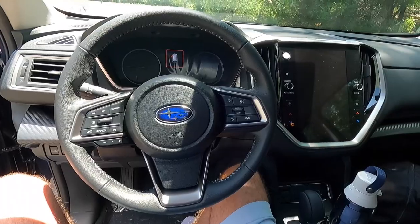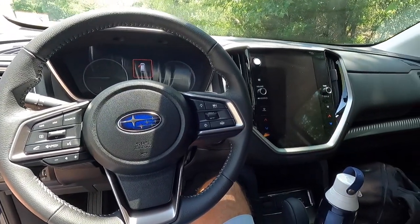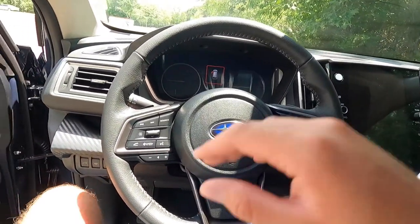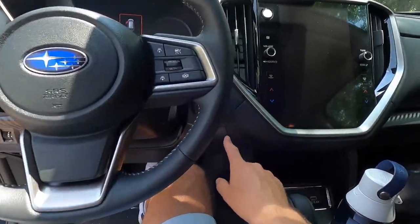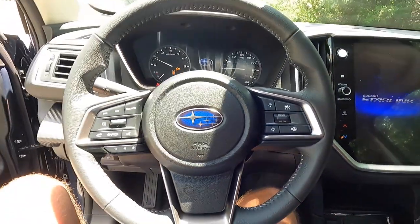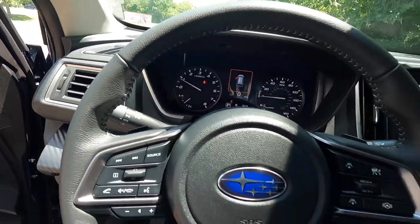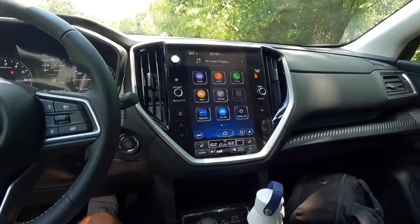What's new for the 2023 model year is this big, nice 11.6-inch screen — it is awesome. It has wireless CarPlay and Android Auto. To start the vehicle, have the key fob inside, push your foot on the brake, and press the start button. That's what it sounds like when it fires up.